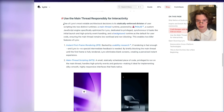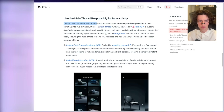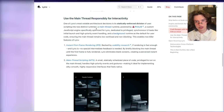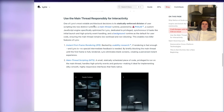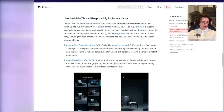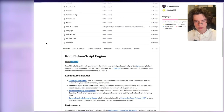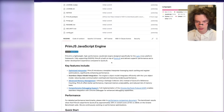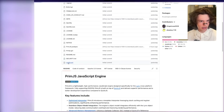One of Lynx's most notable architectural decisions is its statically enforced division of user scripting into two distinct runtimes. Finally — a main thread runtime powered by PrimJS. JS Bridge is gone. It's a custom, lightweight, high-performance JavaScript engine specifically for Lynx's cross-platform framework, supporting ES2019, built on top of QuickJS. It is the era of Chinese internet. ByteDance, I love you.